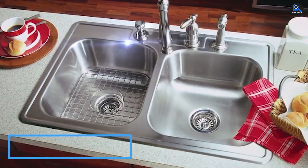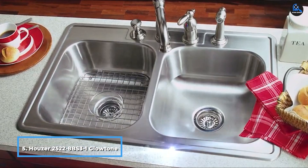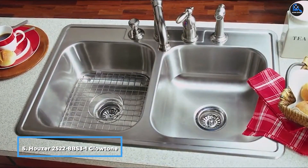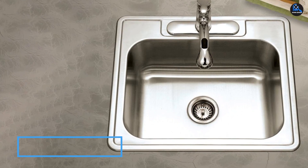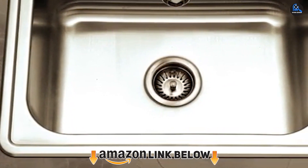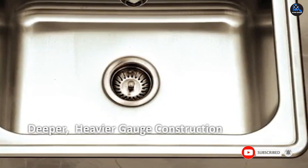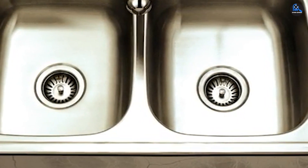The number five position is held by the Houzer 2522-8BS3-1 Glowtone. Houzer offers a sturdy kitchen sink made of 20-gauge T304 stainless steel and has a bowl measuring 21x15.75x8 inches. It can perfectly fit a 30-inch cabinet. The stainless steel kitchen sink comes with three holes. The stone guard undercoating on the super sound-absorbing pad makes it noise-free.